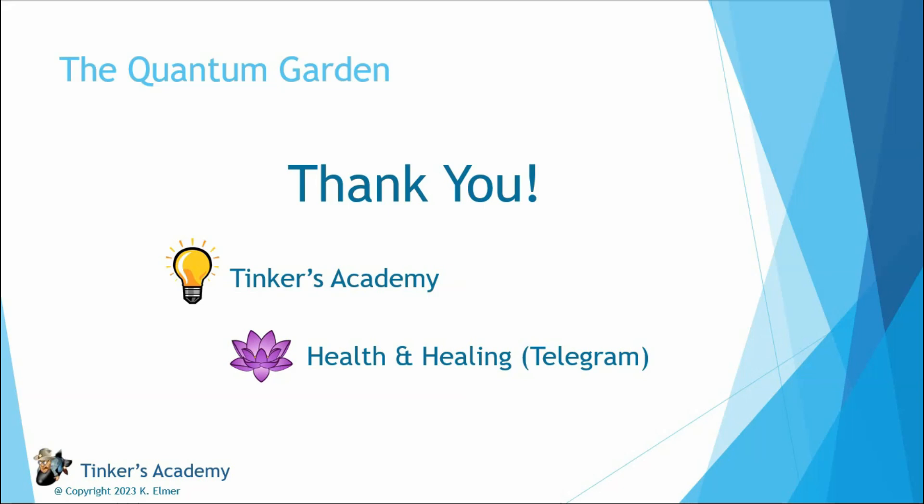If you want to ask any questions of me or Philip, you can reach us there. Again, thank you for your time today. I hope this was interesting. Go out — it's May, it's spring. Start growing stuff. Aloha.